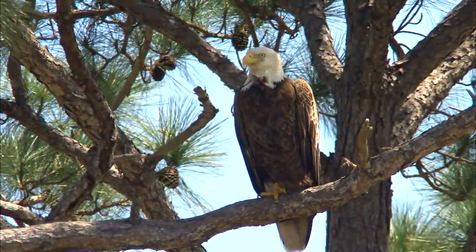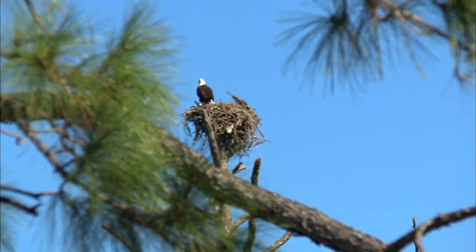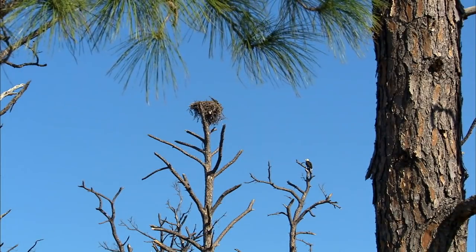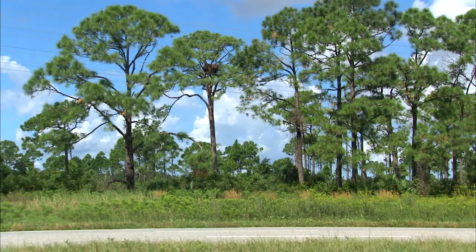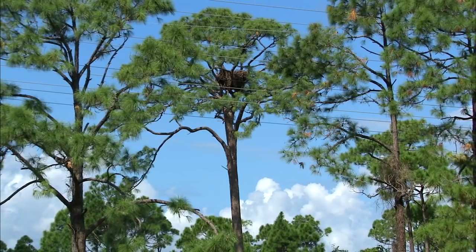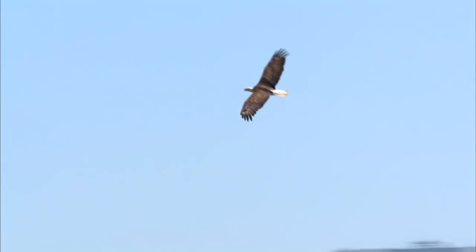One bird frequently spotted in the refuge is the majestic bald eagle. There are several active nests in and around Kennedy Space Center, but one in particular has been in use for decades. This large, well-known nest is nestled high in a pine tree off a busy roadway at the heart of the spaceport, where tour bus drivers point it out to visitors. It's been there for 20, 30 years and withstood hurricanes. The eagle — it's symbolic of what we do. It's symbolic of our nation: the perseverance, strength, beauty of a soaring eagle. It's kind of the Kennedy Space Center.